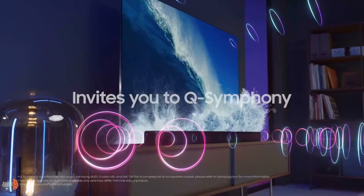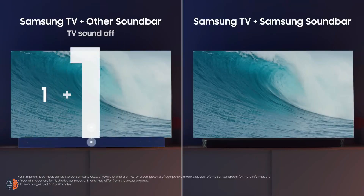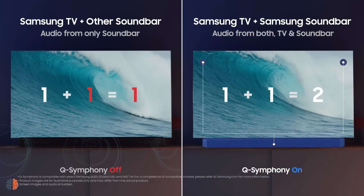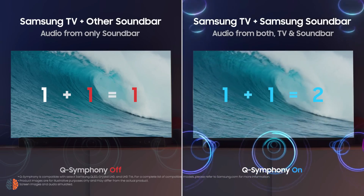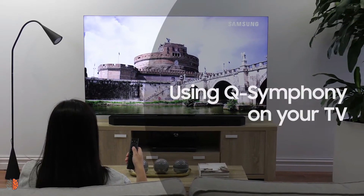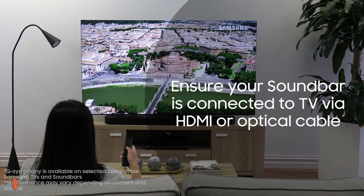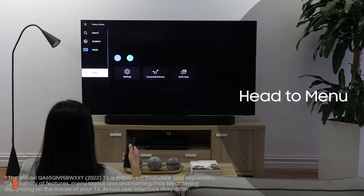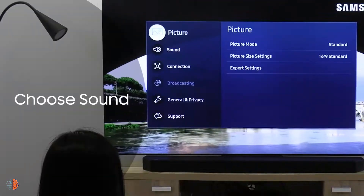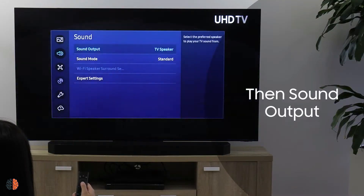About Samsung QN900C audio: the QN900C offers a fairly full-bodied set of built-in speakers working in tandem with Samsung's Object Tracking Sound Pro. The Neo QLED technology not only enhances picture quality but also improves sound with AI-powered audio optimization, making the sound very clear and rich. The real audio magic happens when the QN900C is paired with a Q-Symphony compatible soundbar, which the TV's speakers will sync with and support.